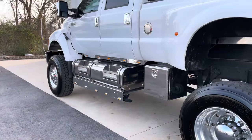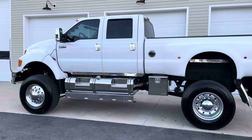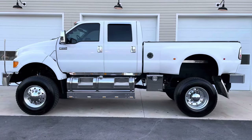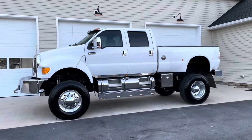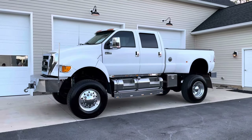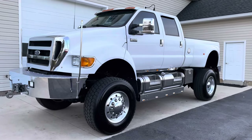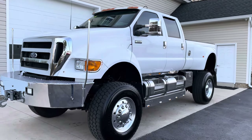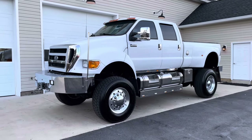The brakes have been checked, the service has been done, the truck is greased — it needs nothing at all. This truck can be shipped to you anywhere in the country, driven to you, or you can fly in and drive it home. Davis Auto Sales, Richmond, Virginia — this truck is available as of right this minute. Be sure to check it out on the website for detailed pictures and more information.